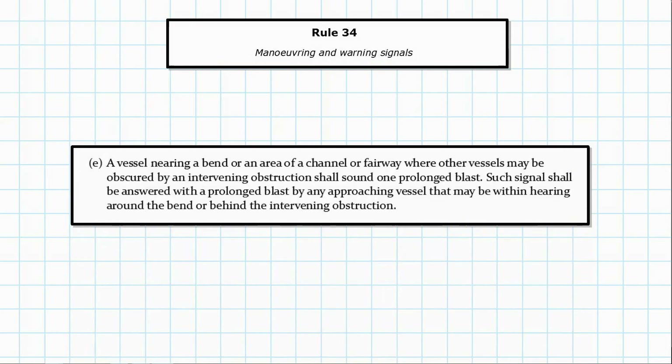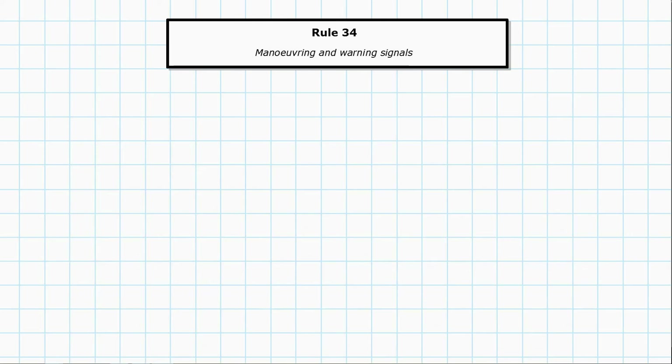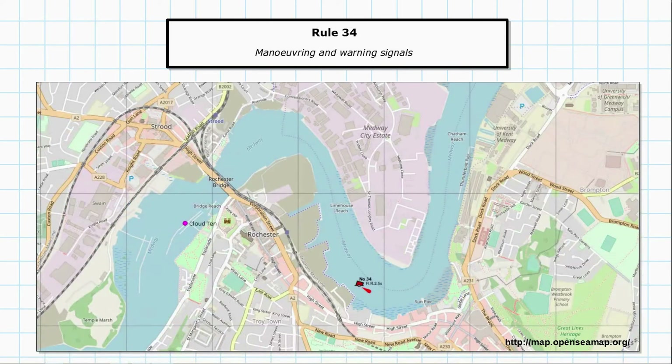Paragraph E: a vessel nearing a bend or an area of a channel or fairway where other vessels may be obscured by an intervening obstruction shall sound one prolonged blast. That signal shall be answered with a prolonged blast by any approaching vessel within hearing around the bend. Looking at the chart — assuming high-rise buildings prevent visibility around the turns — the red vessel proceeding down the channel sounds one prolonged blast as it nears the bend. If no reply is heard, they can proceed knowing it should be clear. If another vessel is approaching, it replies with its own prolonged blast, and both vessels now know there is traffic approaching around the bend outside visible range.